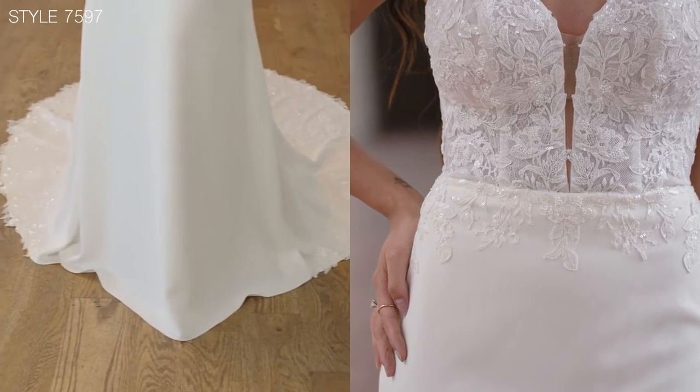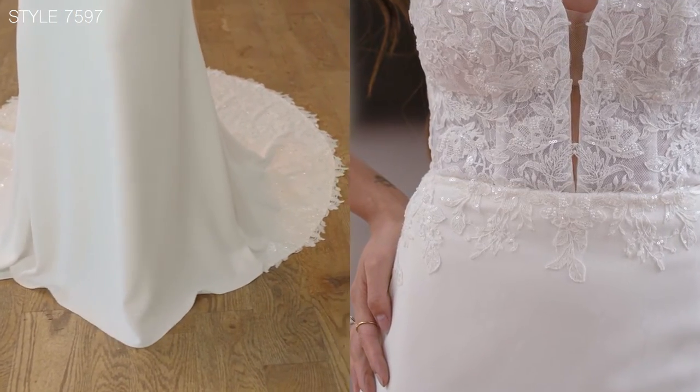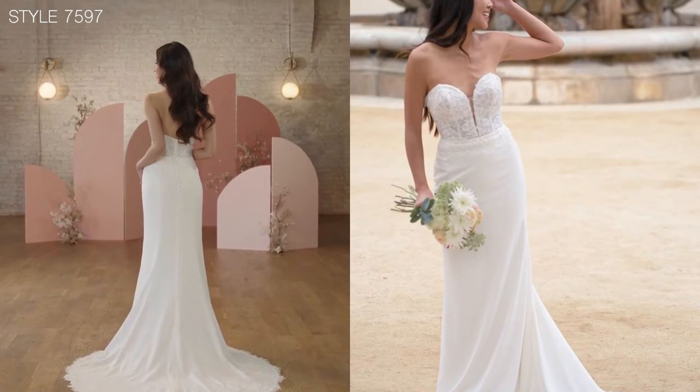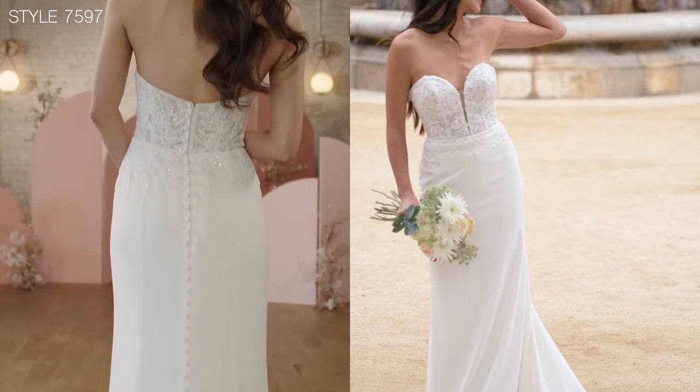The strapless corseted bodice with a deep V plunge is finished with beautiful sequined beaded motifs that just accentuate the shape.